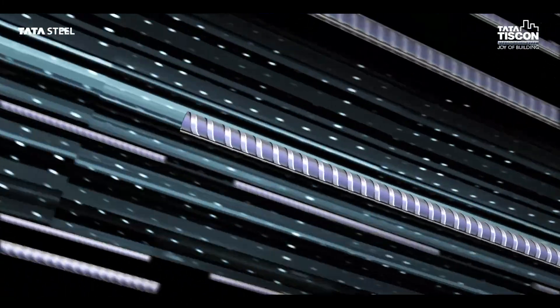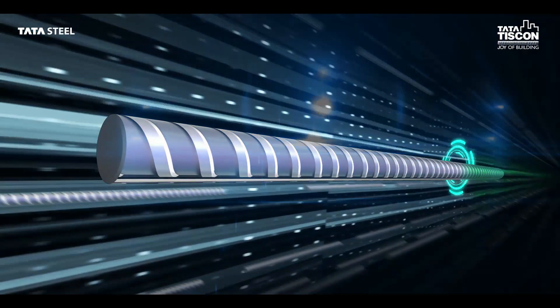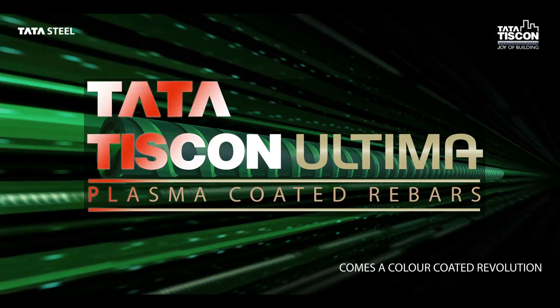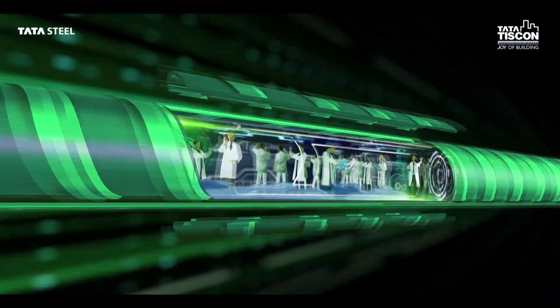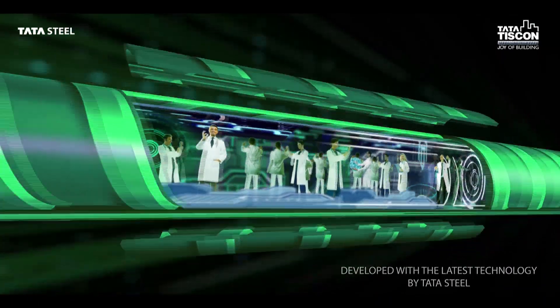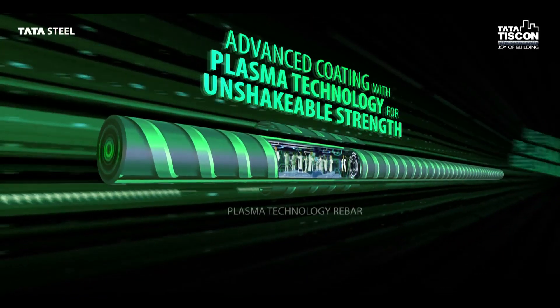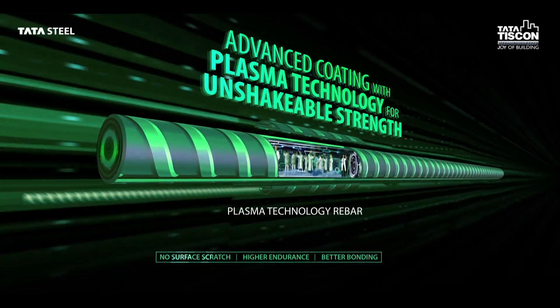And now, with the same idea, Tata Tiscon introduces its coated product range under the sub-brand Altima. A revolutionary product and a first in India, Altima rebars come with superior coating of zinc, with passivation using the exclusively patented electrolytic plasma technology.